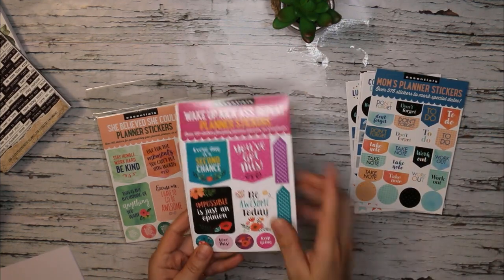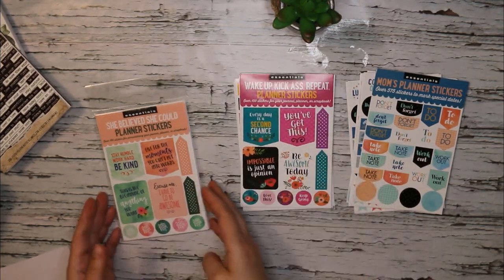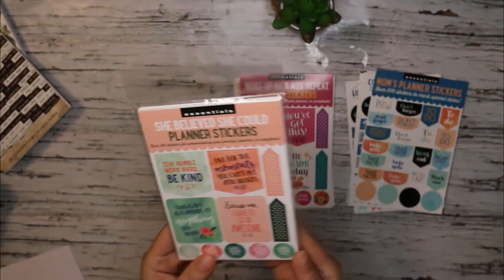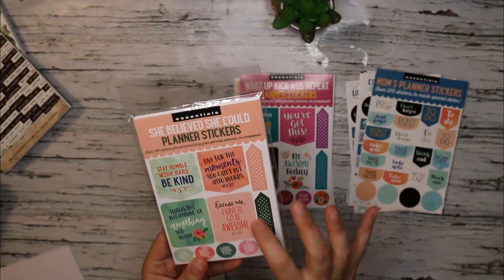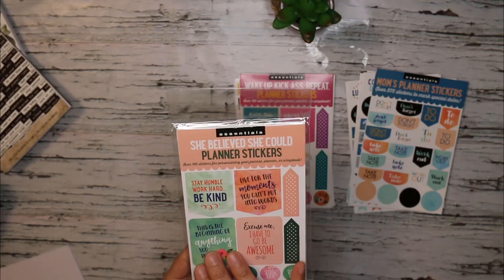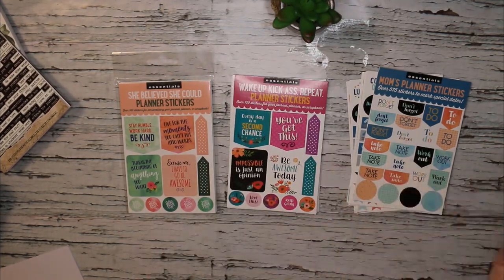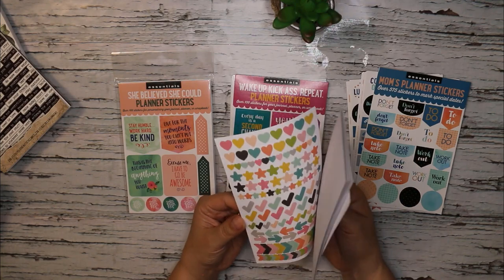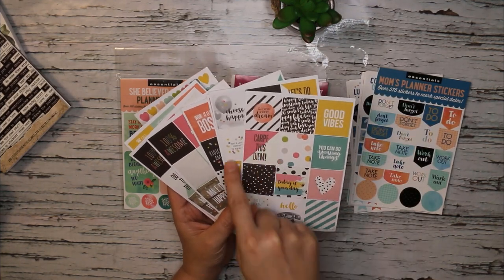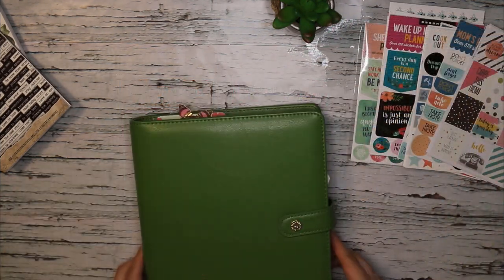Then we have a very similar pack from Peter Popper Press called Wake Up Kick Ass Repeat planner stickers. And this new pack I have yet to use — She Believed She Could planner stickers. The thing with those is that a lot of the boxes are a little too large for the Carpe Diem A5 calendar boxes, so sometimes I'll use them in a daily spread where I don't need as much space. I also have some pages left from the Carpe Diem A5 calendar stickers, and those boxes are the exact size for the A5 calendar inserts, so I'll probably make use of some of these.